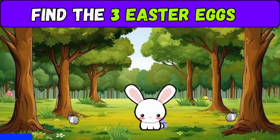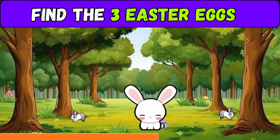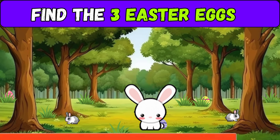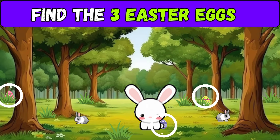Now you have to find the three lost Easter eggs. Did you know that Jesus died and rose again at Easter? Here are the three lost eggs.